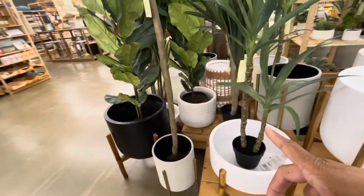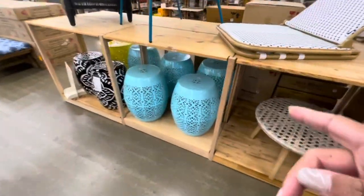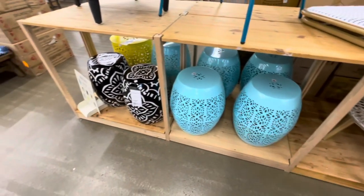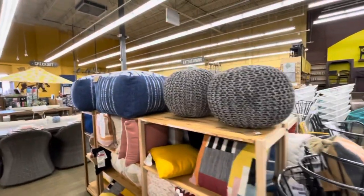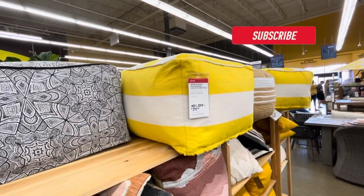They have an assortment of planters. I've actually seen these somewhere else, but they're going here for $139.99 - they come in teal and black and white. Back here they have a lot of ottomans - this one right here is marked down 40% off at $71.99. And they have a lot of pillows as well.